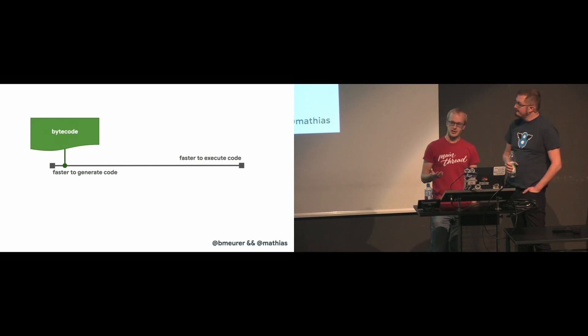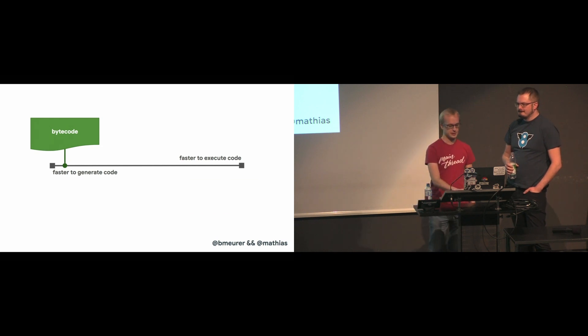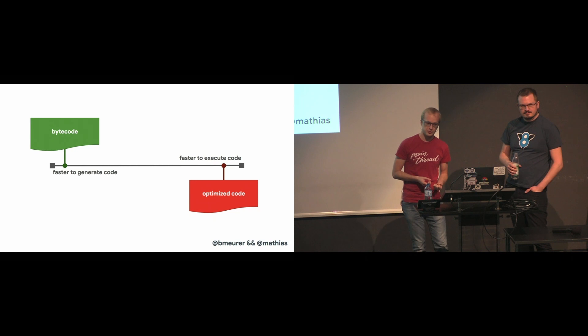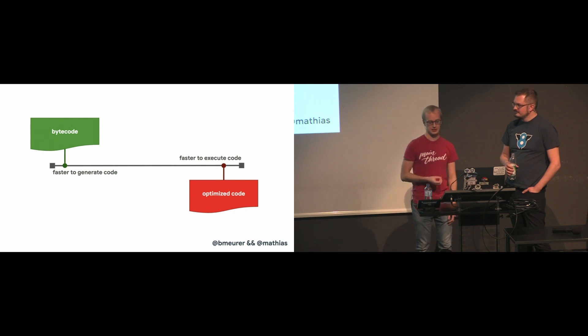An interpreter can produce bytecode relatively quickly, but bytecode is generally not very efficient. On the other hand, an optimized compiler takes a little bit longer to produce code, but eventually it produces highly optimized machine code that can run directly on the CPU.